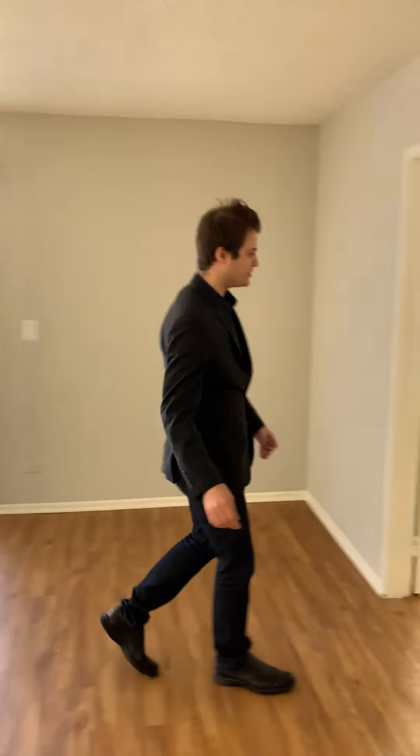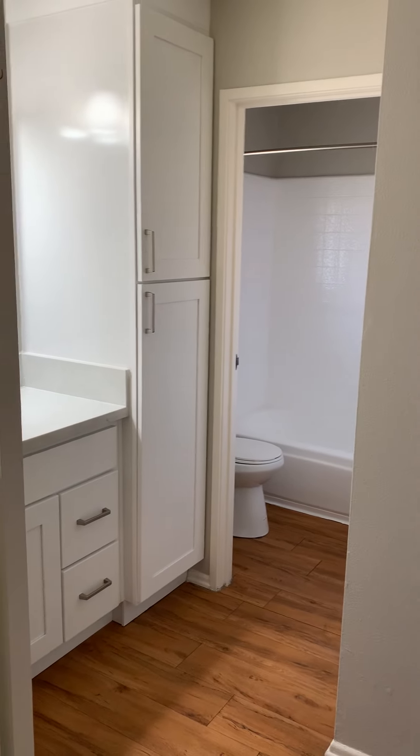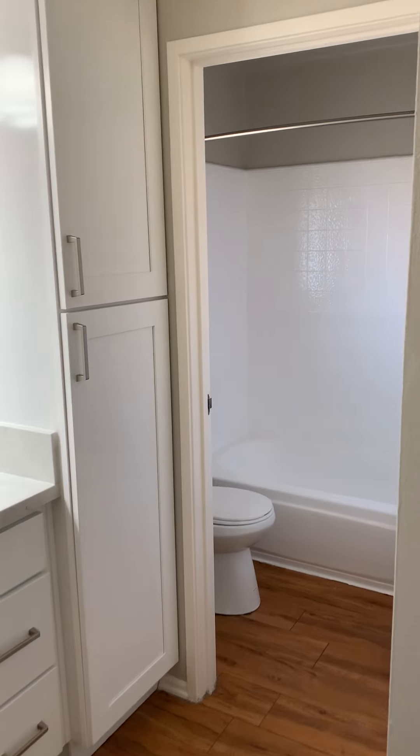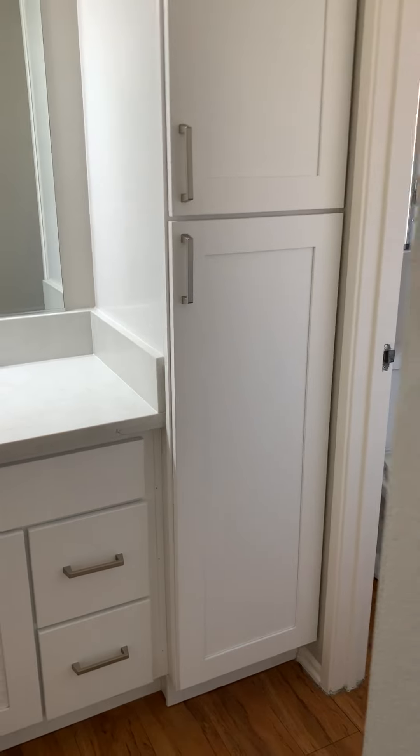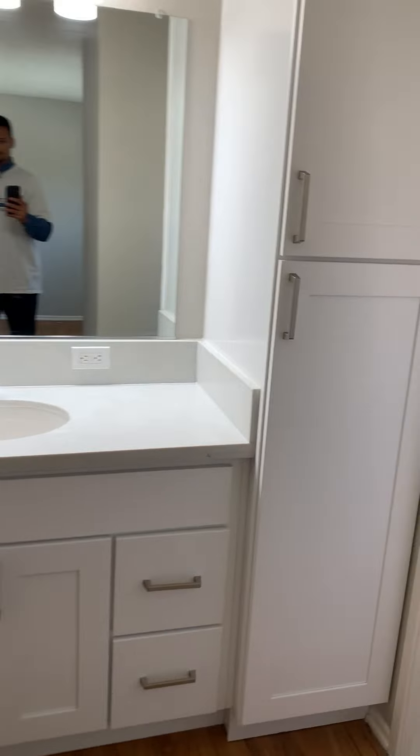Let's take a look at the bathroom. Now this floor plan is a little bit different — you walk in and the bathroom vanity is connected to the bedroom. So you go one way for the bathroom and the other way for the bedroom.